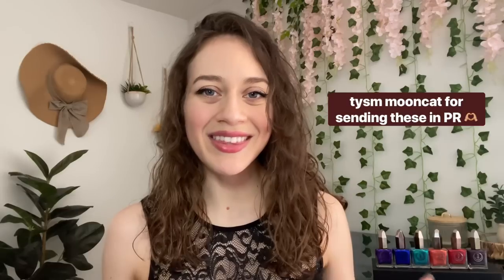Hey everyone, welcome to today's video. My name's Stephanie and today we are embracing all things dark and chaotic with Moon Cat's new Underworld collection. The set features six shades in a variety of different finishes, with some of the colors seeming hauntingly familiar — I'll share more about that at the end after comparisons. For now, let's get into the swatches.